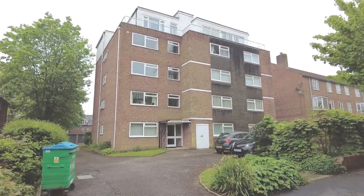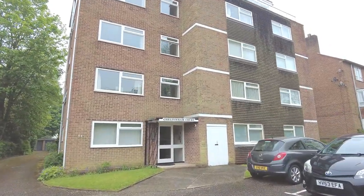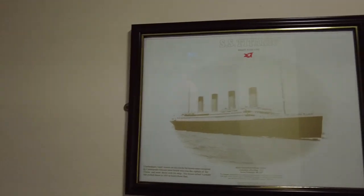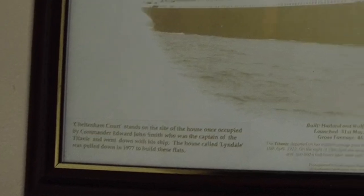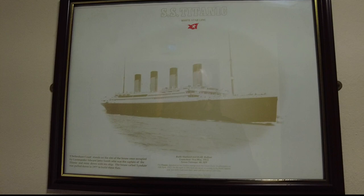So let's take a little trip over there and see if we can get inside and have a look at this memorial plaque. Where that white door is, that is roughly around where his front door originally would have been. The plaque reads: Cheltenham Court stands on the site of the house once occupied by Commander Edward John Smith, who was the captain of the Titanic and went down with his ship. The house, called Lindale, was pulled down in 1977 to make way for these flats.